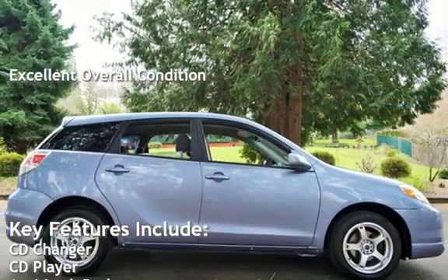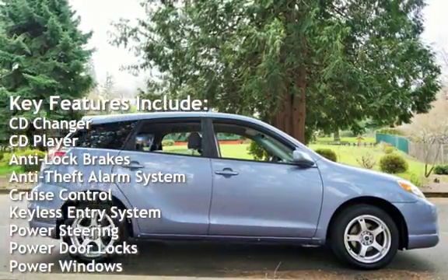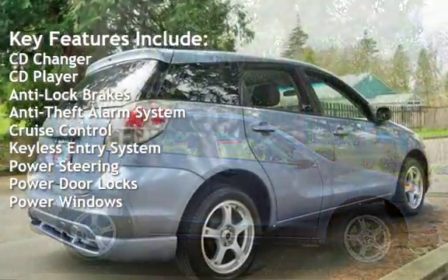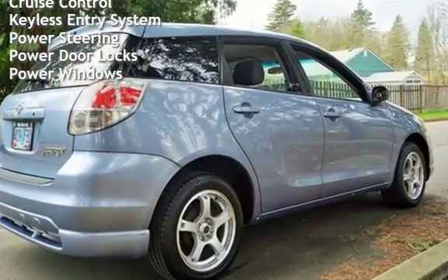Key features include CD changer, CD player, anti-lock brakes, anti-theft alarm system, cruise control, keyless entry, power steering, power door locks, and power windows.